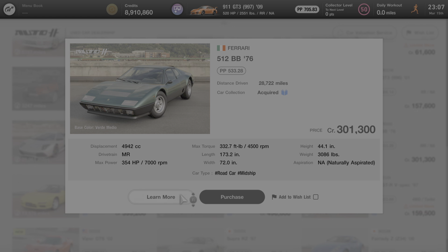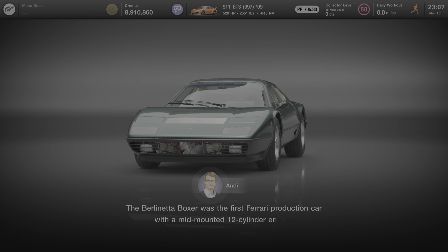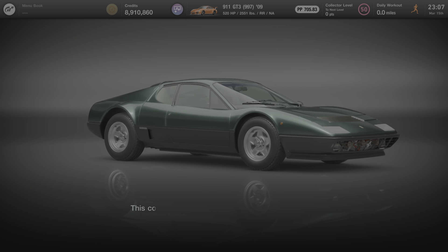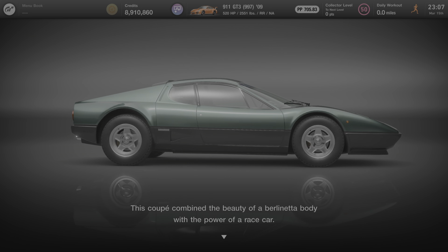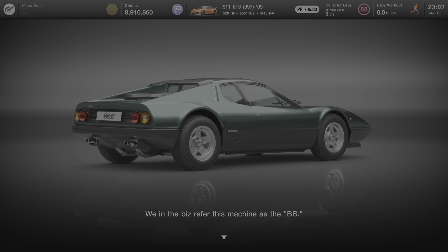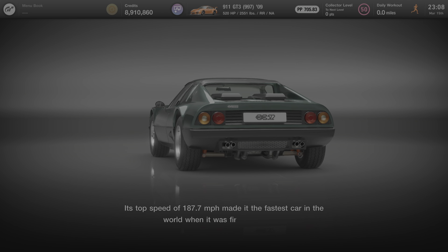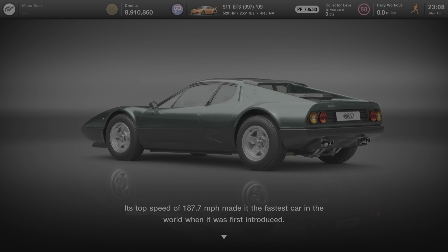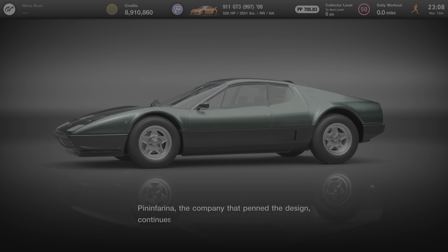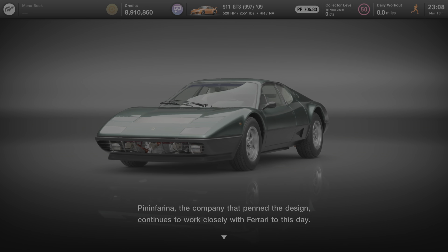Now we'll click on Learn More and see what Andy has to say about this car. The Berlinetta Boxer was the first Ferrari production car with a mid-mounted 12-cylinder engine. This coupe combined the beauty of a Berlinetta body with the power of a race car — we in the biz refer to this machine as the BB. Its top speed of 187.7 miles per hour made it the fastest car in the world when it was first introduced. Pininfarina, the company that penned the design, continues to work closely with Ferrari to this day.